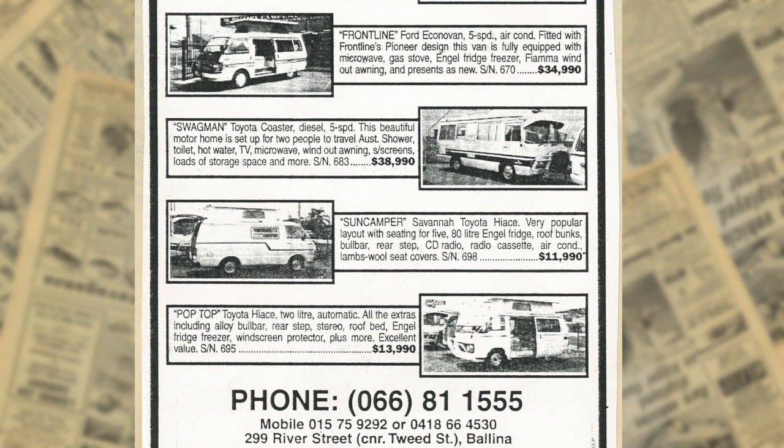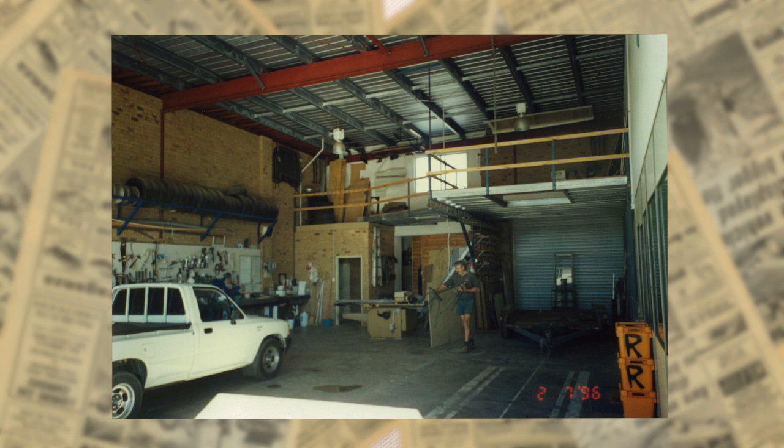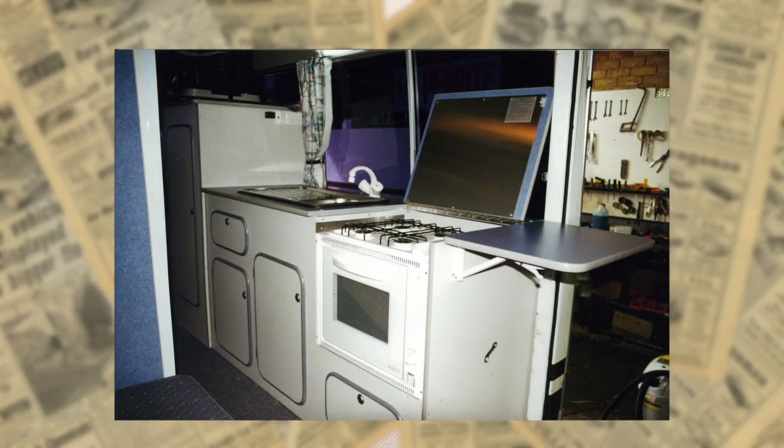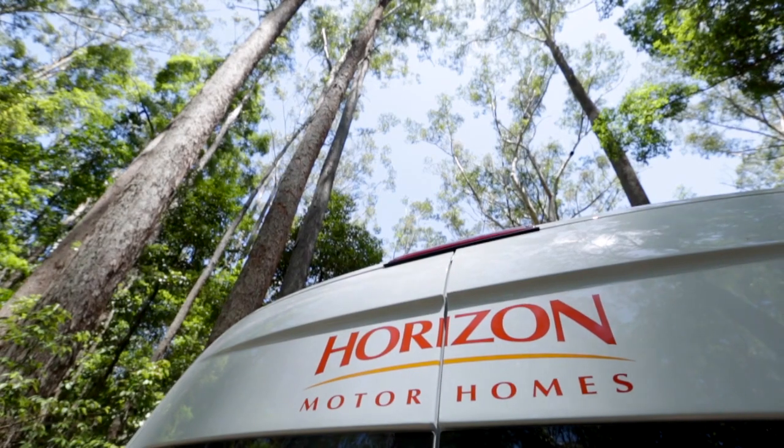We started fitting out some second-hand buses as motor homes and putting them on the yard, and they were selling well, so we saw the need for a brand. I mentioned it to my wife and she came up with the name Horizon — so that was it. We designed a little logo just in Microsoft Publisher, came up with a font, slapped it on the van, and that was where Horizon began.